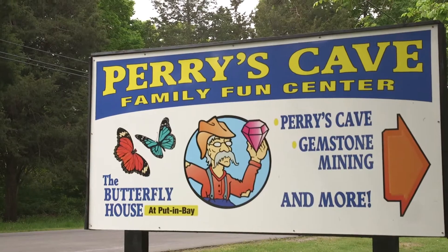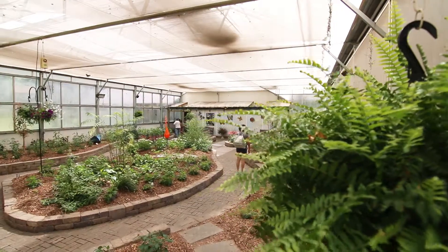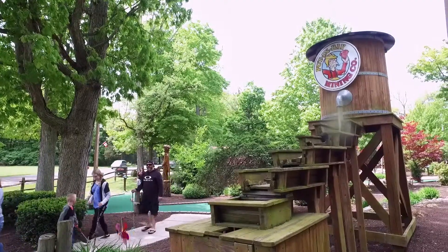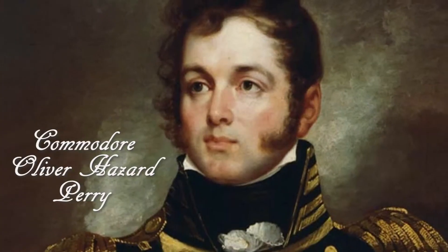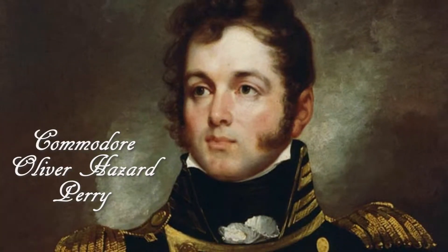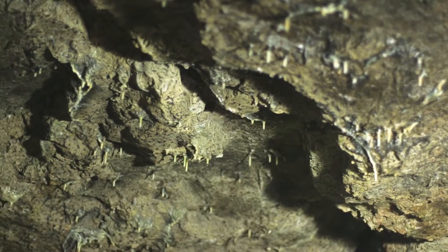My name is Dee Dee Duggan and I'm one of the owners of Perry's Cave and Family Fun Center. Perry's Cave is actually the longest-running tourist attraction on South Bass Island. Rumor has it Commodore Oliver Hazard Perry used the cave to store his ammunition during the Battle of Lake Erie in the War of 1812.